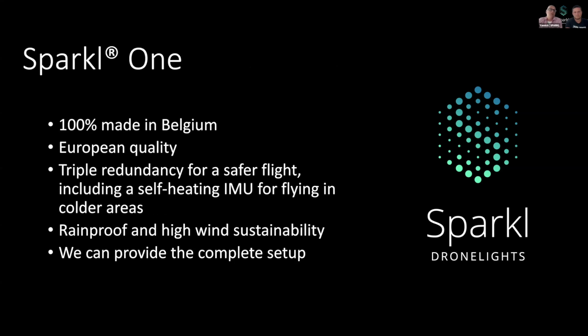Now let me tell you something about our Sparkle One. Why would you choose Sparkle One? Sparkle One is made in Belgium, which means European quality, allowing us to offer the best specs and very high quality. Sparkle One features triple redundancy and one IMU, which is self-heating for flying in colder areas. We can provide the complete setup — meaning ground hardware and Sparkle One.